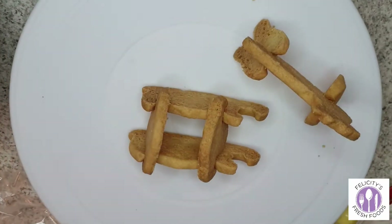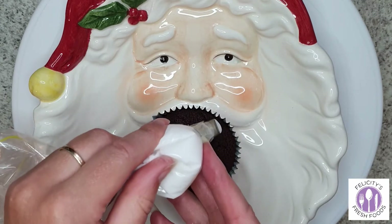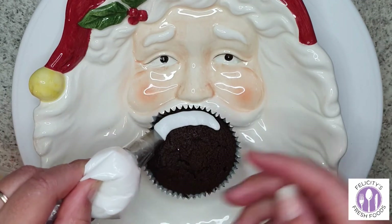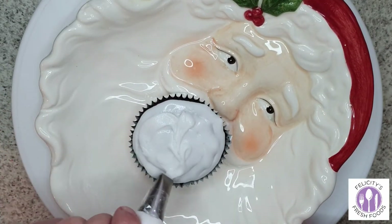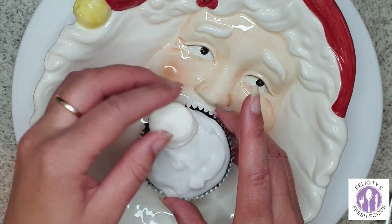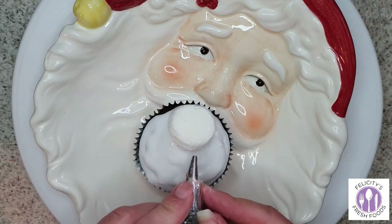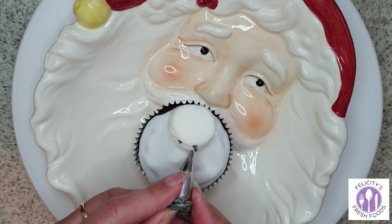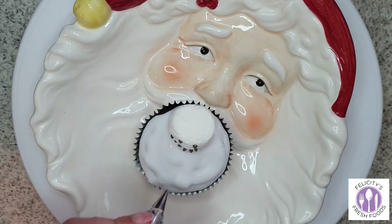I didn't really like how the reindeer and sleigh turned out — I should have shown it from a different angle, I apologize. Moving on to the Christmas cupcakes: the first one is a snowman. I used the royal icing for its nice white color and melted effect, then pushed in a marshmallow and decorated the little snowman as you would a normal snowman.